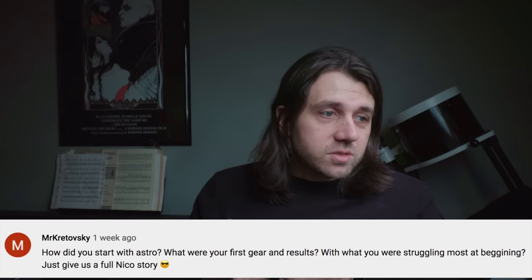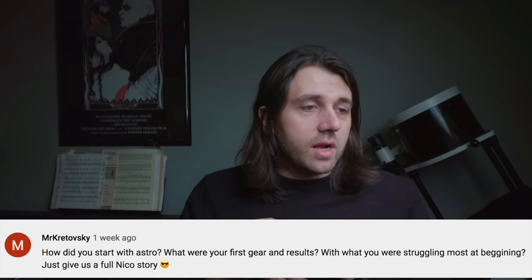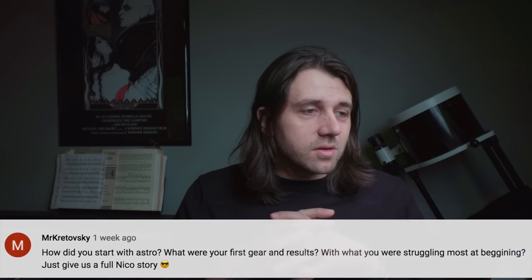So your odds will probably go down if you choose the Star Tracker. Let's answer some of the questions you sent me. I got so many good questions, so I'm just going to have to pick some. I'm going to start with the question I got the most, and I think Mr. Kertofsky summed it up well: how did you get started with astrophotography? What were your first gear and results, and what were you struggling most at the beginning? Just give us a full Niko's story.